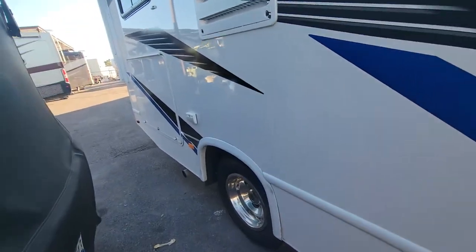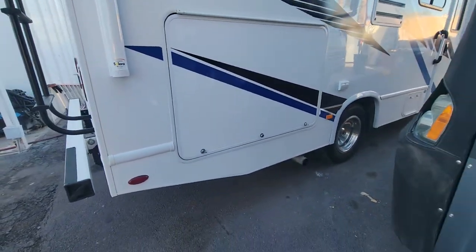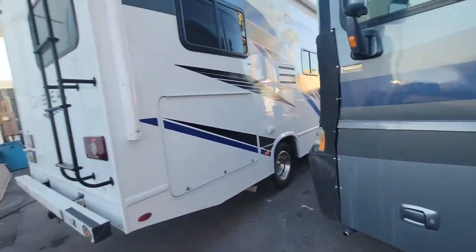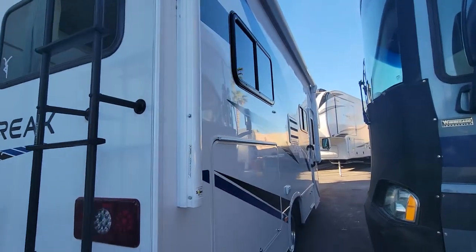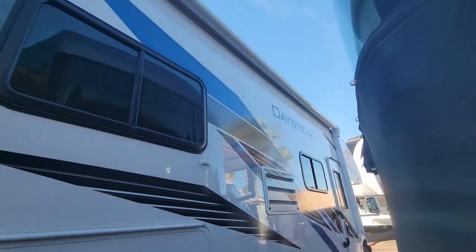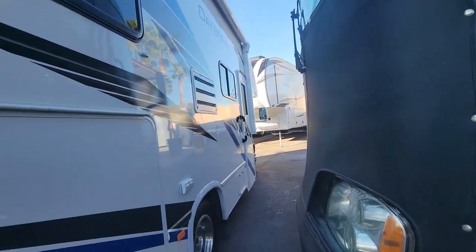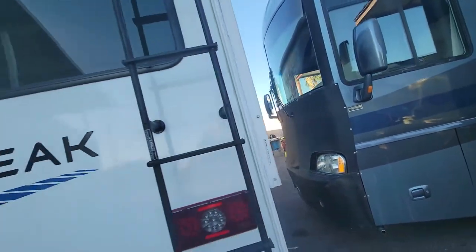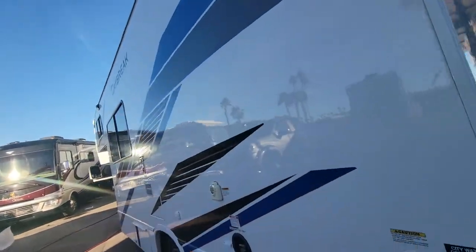This is a really clean, nice RV. I'm not going to open up this storage bin, but that's what that is — a nice storage bin. You have the Daybreak emblem there on the back as well as on both sides. You have a full awning on this side, running all the way up past the front door right before the bunk. We'll take a walk around the RV.